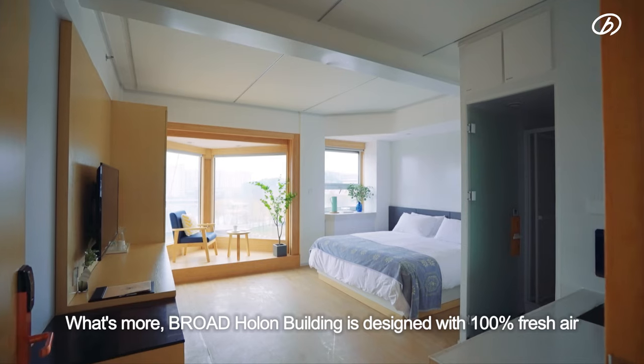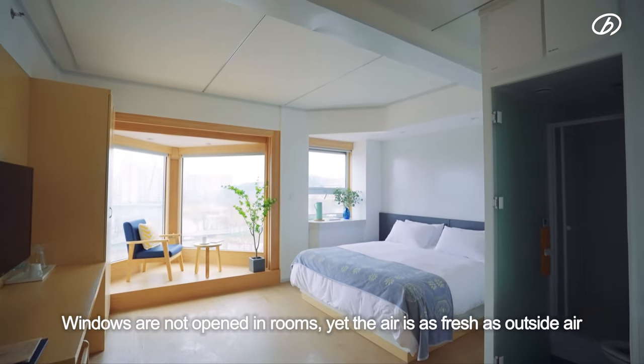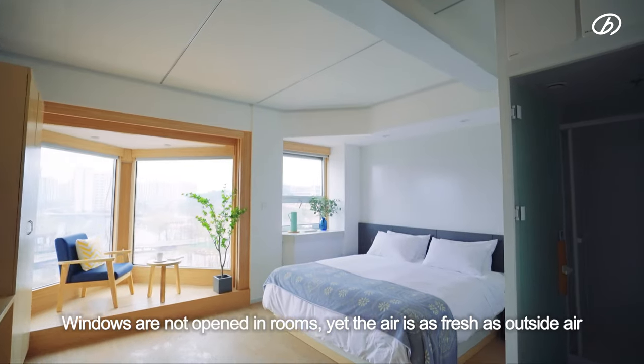What's more, the Broad-Hulon Building is designed with 100% fresh air. Windows are not opened in rooms, yet the air is as fresh as outside air.